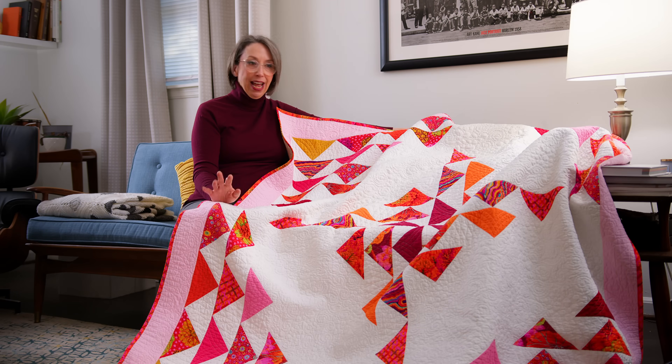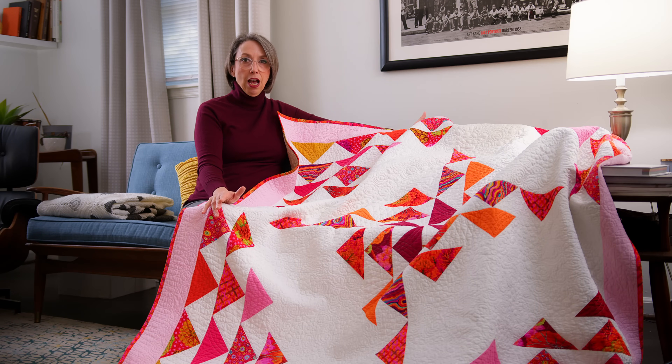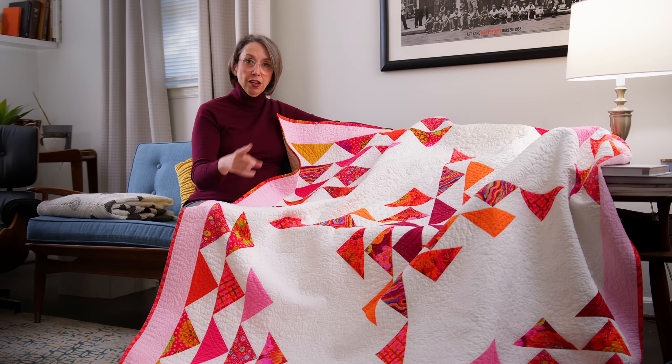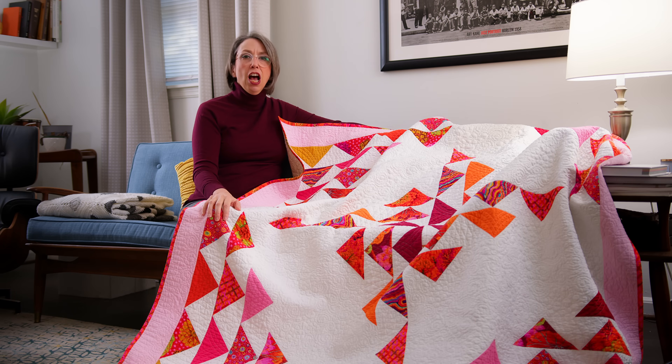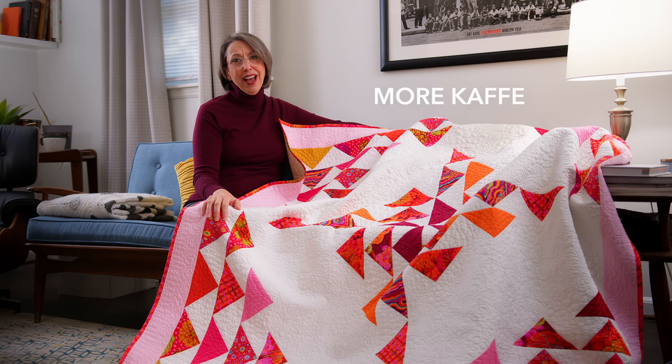Around that same time, while I was in my pink phase, another friend and viewer sent me a K-facet jelly roll. This jelly roll happened to have a lot of these same fabrics, all in this color palette, all in the same color family. I was just like, oh my goodness — how generous, that's so cool, and oh my gosh, more K-facet fabric! What am I going to do with that?